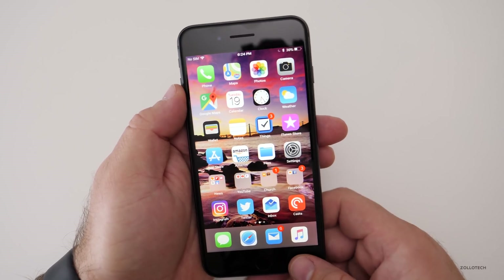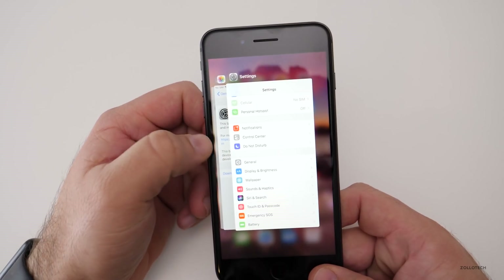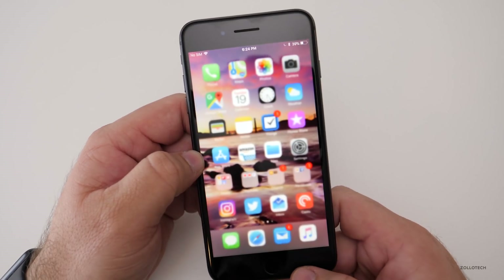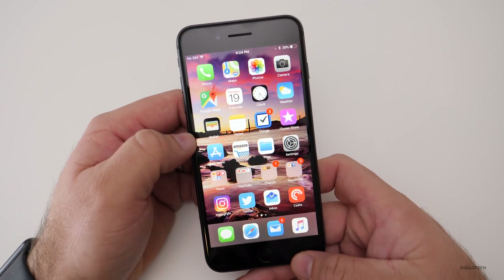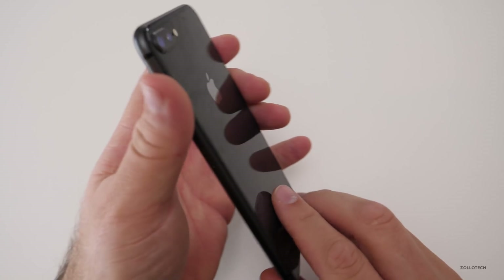However, some people pointed out that 3D touch as far as the app switcher is concerned now works again. For some people it wasn't working, and in this beta it's working again — they've brought this back. Some people were afraid they were removing it again, and it seems that it's still working fine, at least on an 8 Plus.